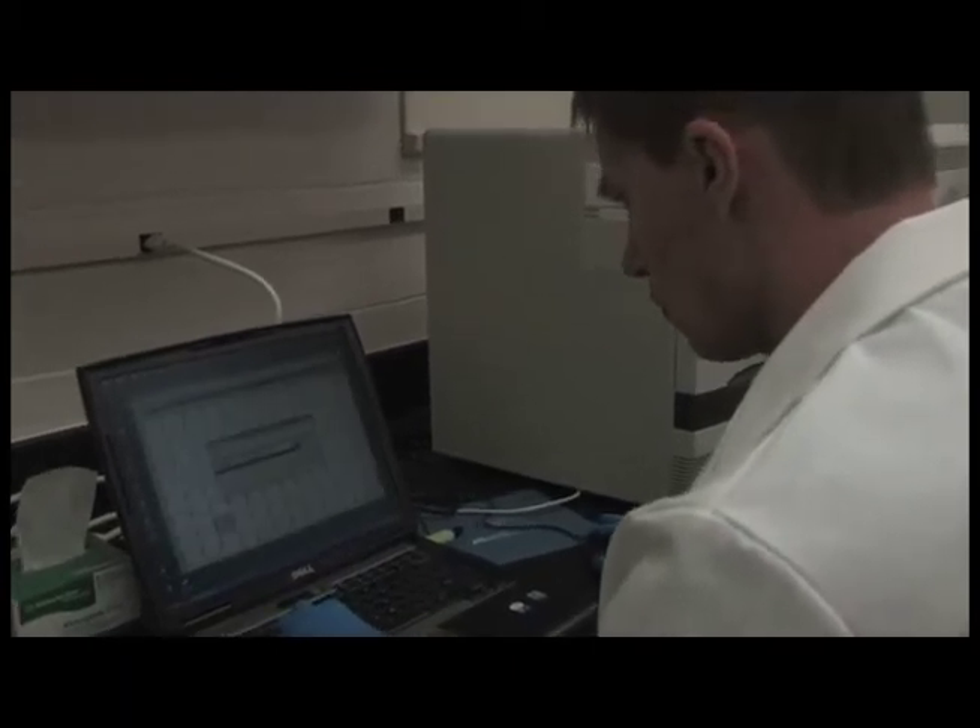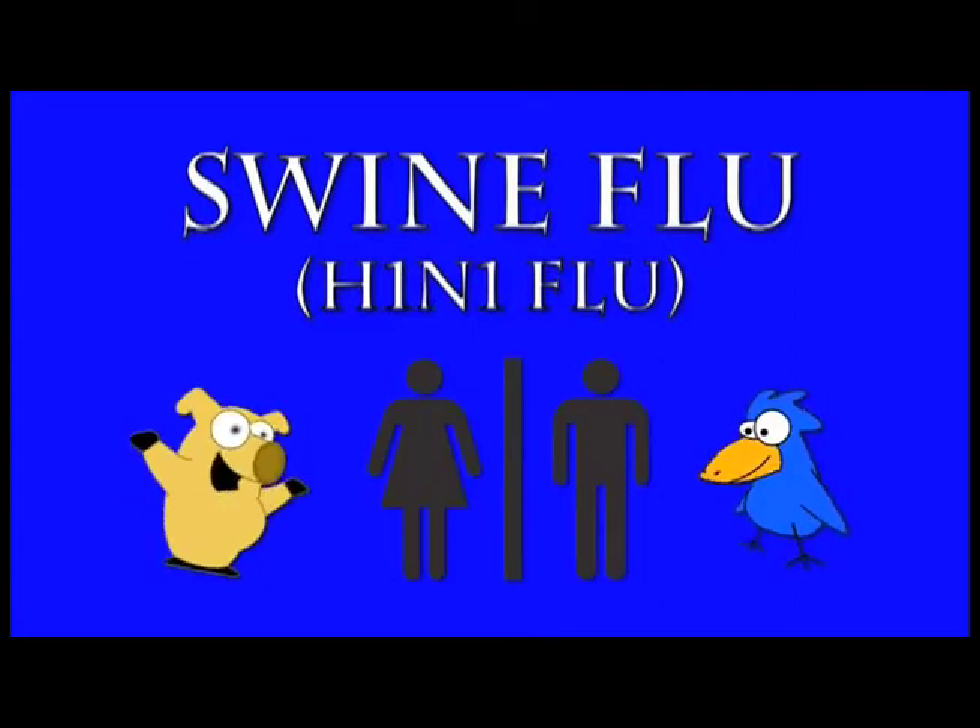This unique swine flu strain that we have right now has been a bit misidentified in that its genetic makeup includes not only swine genes, but human as well as avian. The important thing to remember is that we've only seen it in pigs in one spot yet in North America, and that is the Canadian situation.